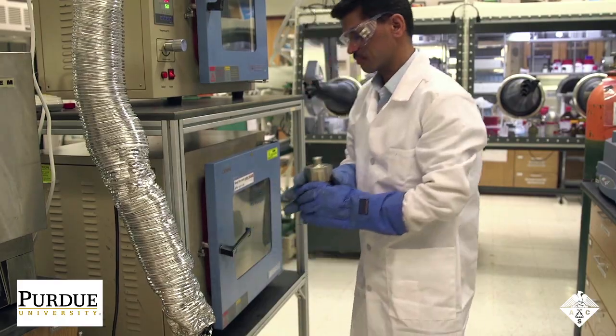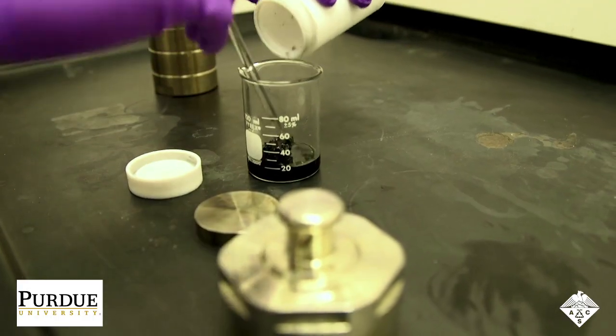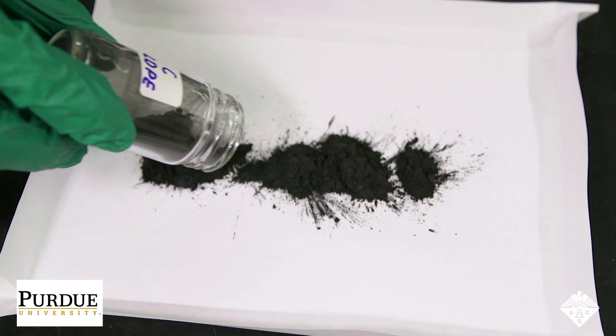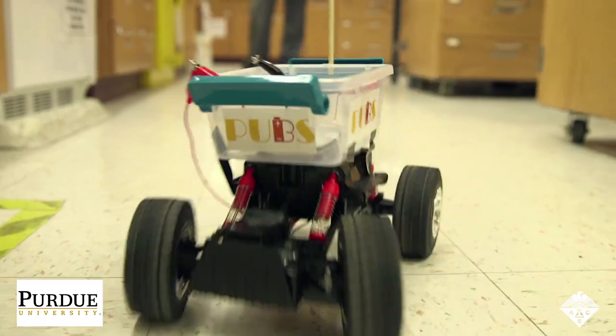Then they removed the sulfonated polyethylene from the reactor and heated it in a furnace at 1600 degrees Fahrenheit to produce pure carbon. The team ground the carbon into a black powder and used it to make anodes for lithium-ion batteries. The resulting batteries performed comparably to commercial batteries, and could be used to power this toy truck.